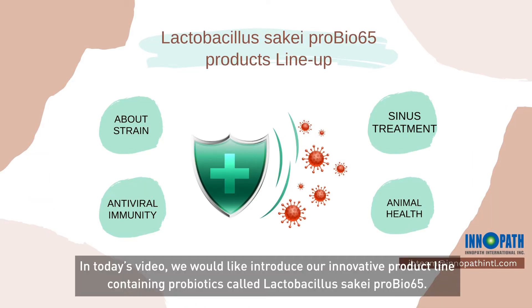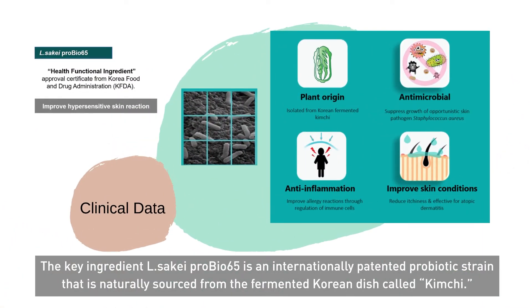In today's video, we would like to introduce our innovative product line containing probiotics called Lactobacillus Sake ProBio65. The key ingredient, Lactobacillus Sake ProBio65, is an internationally patented probiotic strain that is naturally sourced from the fermented Korean dish called kimchi.